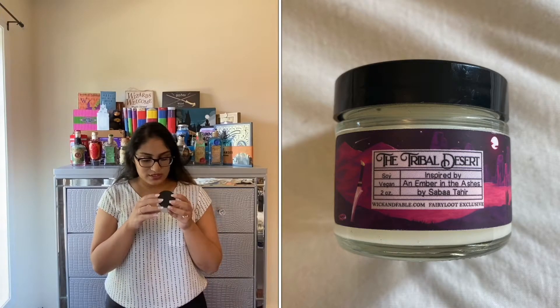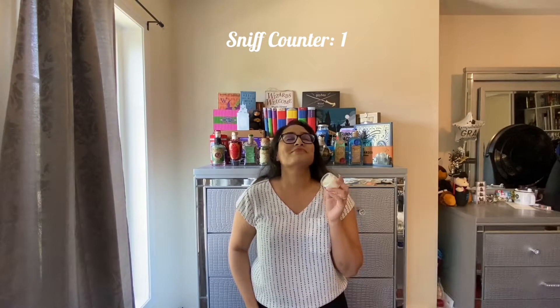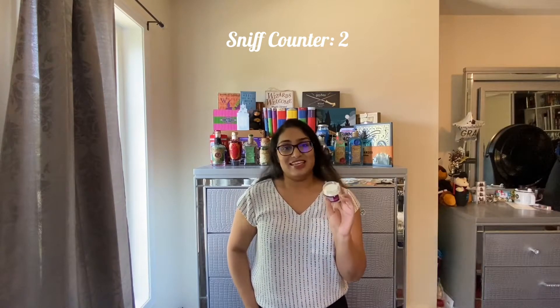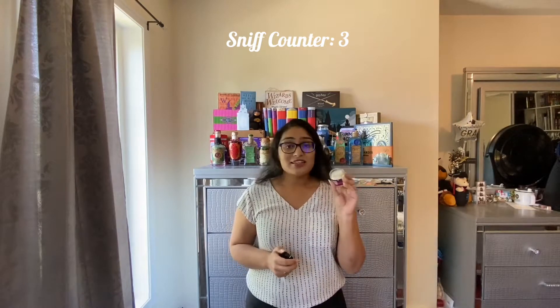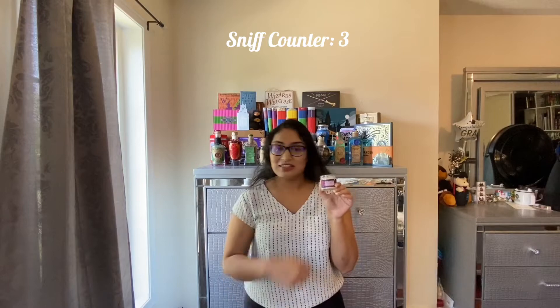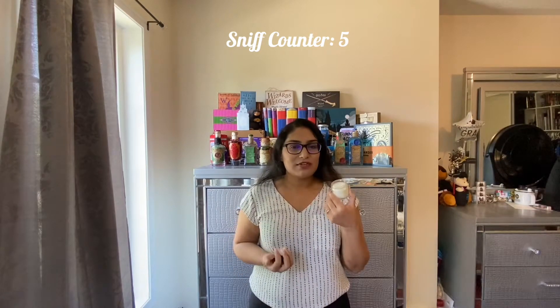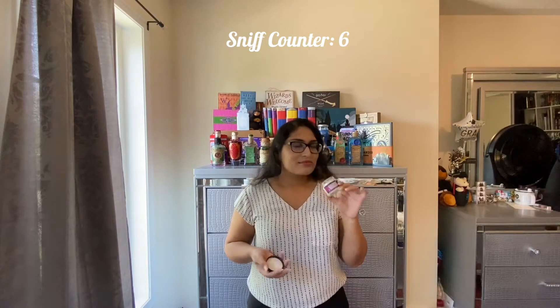The next item looks like a candle. It says 'the tribal desert' and it's inspired by An Ember in the Ashes. This smells amazing — oh my God, I could smell this all day long. I can't even describe what it smells like. It's mostly vanilla but there's other stuff mixed into it — so good. I need to stop sniffing this because the entire video is just going to be me sniffing this, but I'm loving this candle. There's not one bad item in this box. Fairyloot, honestly, good job — there's still more items in the box, but knocking it out of the park so far.